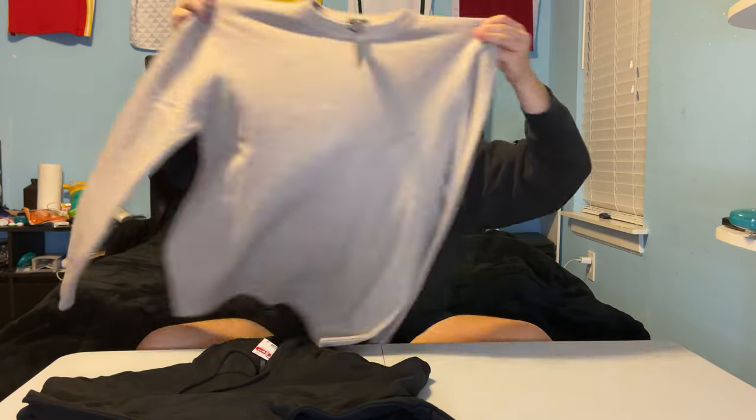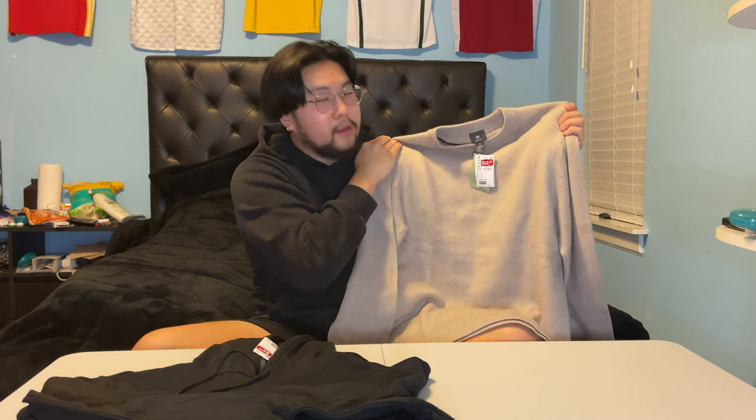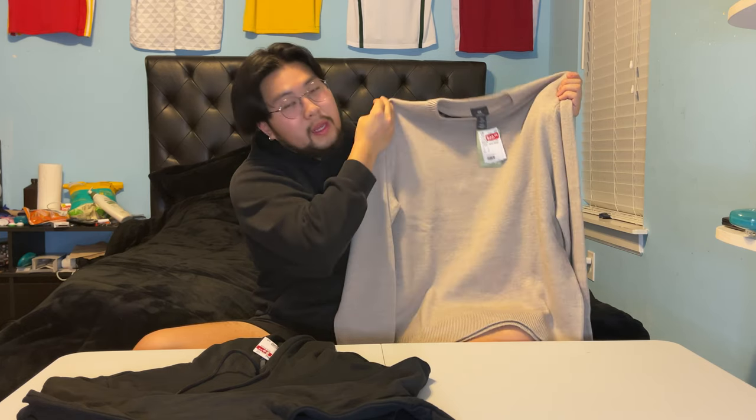The next item from H&M is going to be this sweater. It's kind of a beige sweater. I said I wanted to change up my look a little bit, so I decided to get a beige sweater — going into my soft boy era. Can't go wrong with it, it's getting cold, and why not try something new especially when it's on sale.